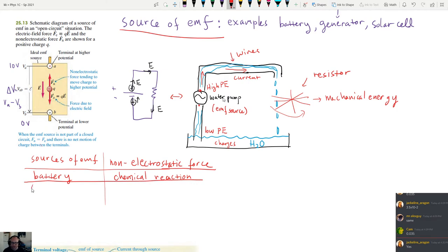What about a generator? Does anyone know what it is that makes a generator lift charges from the negative side to the positive side? There's some magnetic force — yes, so for a generator this is a magnetic force. Let's talk about this in particular because there were a few different examples of generators given. The simplest example of a generator — well, there are two different kinds.